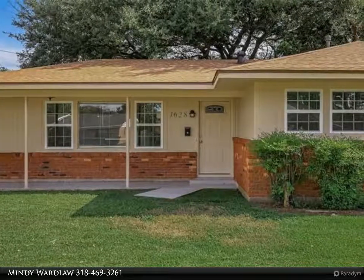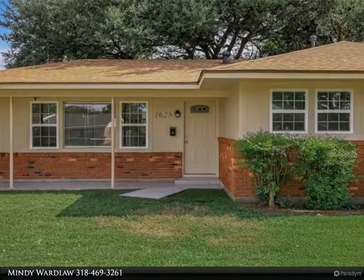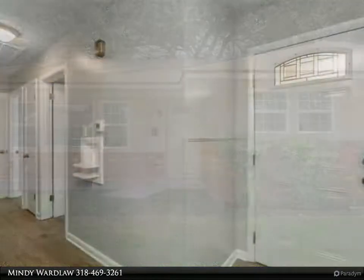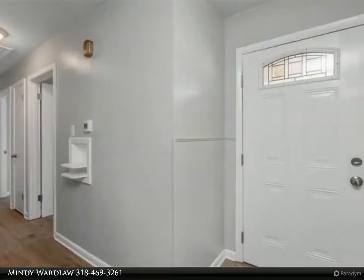This Diamond Realty & Associates Property Video is presented by Mindy Wardlaw. Come see this beautifully remodeled home close to the center of Bossier, BoFB and I-20.